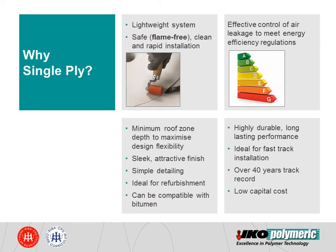Why single-ply? Unlike traditional roofing methods, single-ply systems utilise a flame-free installation, which is a massive advantage from a health and safety point of view. Single-ply systems also bring advantages to refurbishment projects as some single-ply products are compatible with bitumen. Thanks to being a flame-free application, occupiers can safely use the building while the refurbishment works are taking place.